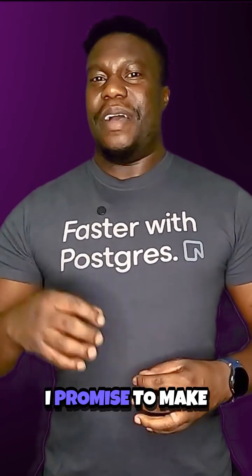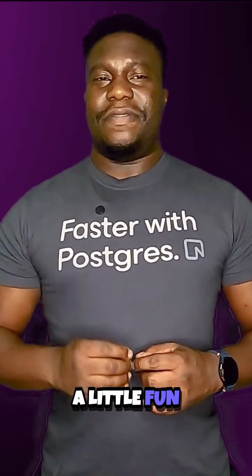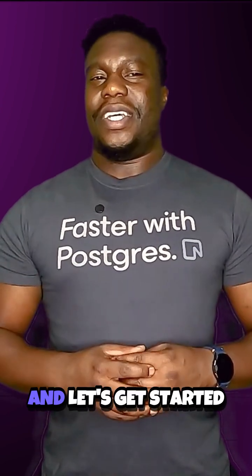Join me in this course. I promise to make it practical, engaging, and maybe even a little fun. Click that enroll button and let's get started building together.